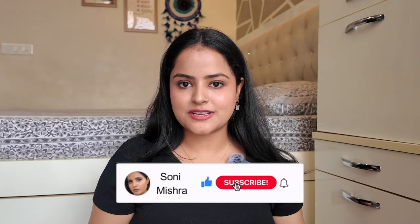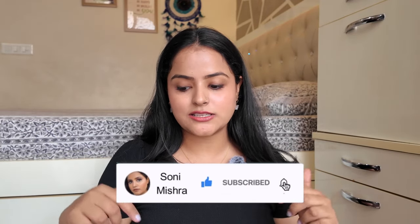That was it for today's video. If you liked it, please like, share, comment, and subscribe to the channel. Let me know in the comments if you want a review of any specific product or if you'd like me to try out something else. I'll see you super soon in my next video — till then, stay safe, stay healthy, bye!